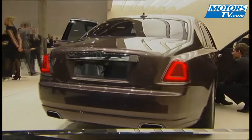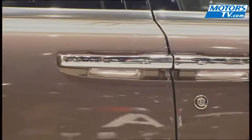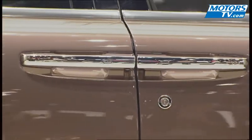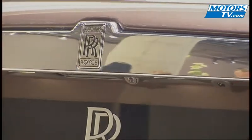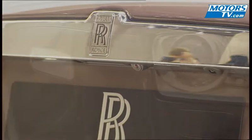The 570 brake horsepower 6-litre V12 twin turbo makes this the most powerful Roller of all time. 0-100 in less than five seconds, the Ghost is electronically bridled to top out at 250 km per hour.